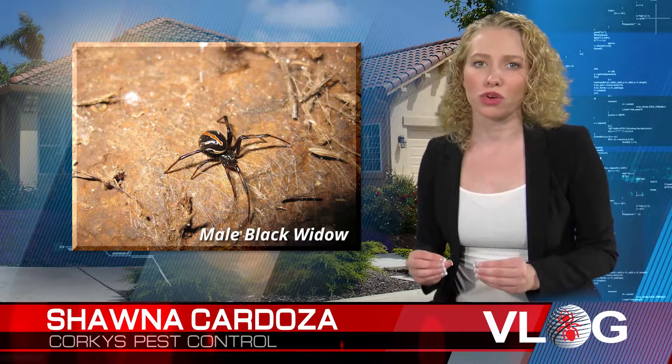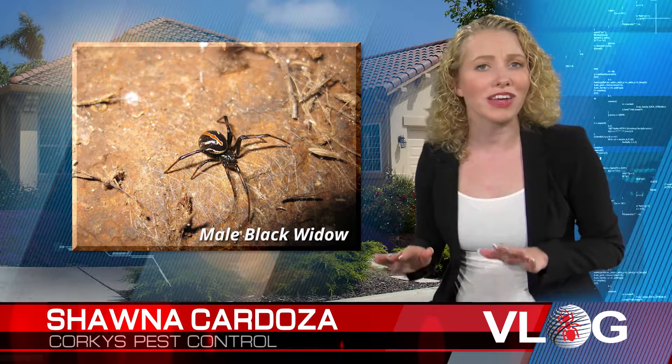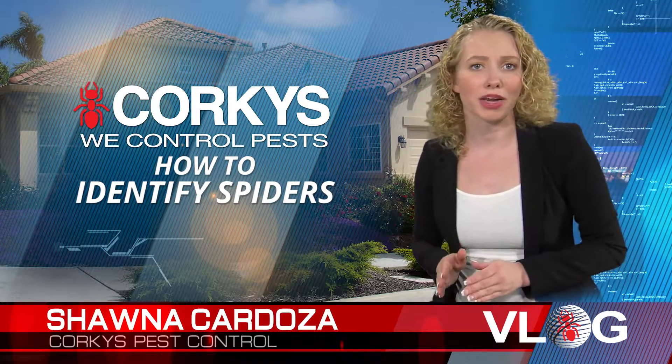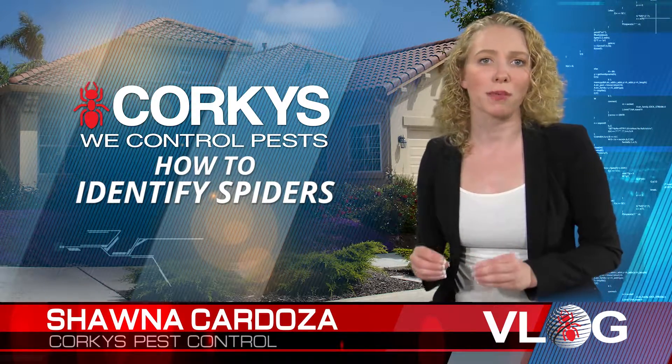They are the most venomous spider in North America, and although no human fatalities are known of in the last decade or so, anyone bitten by a Western Black Widow spider should receive prompt and proper medical treatment.